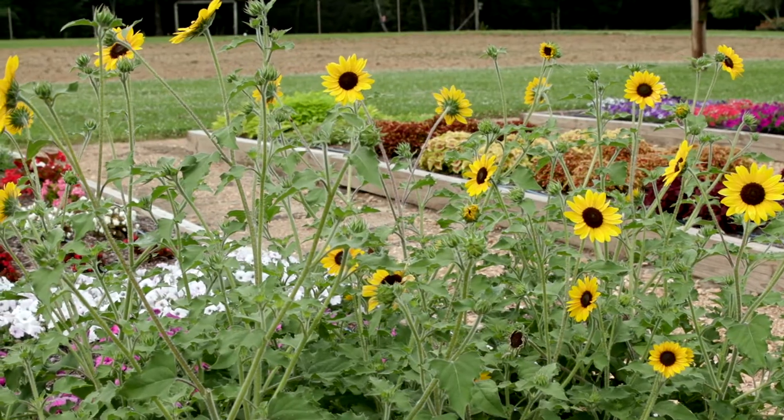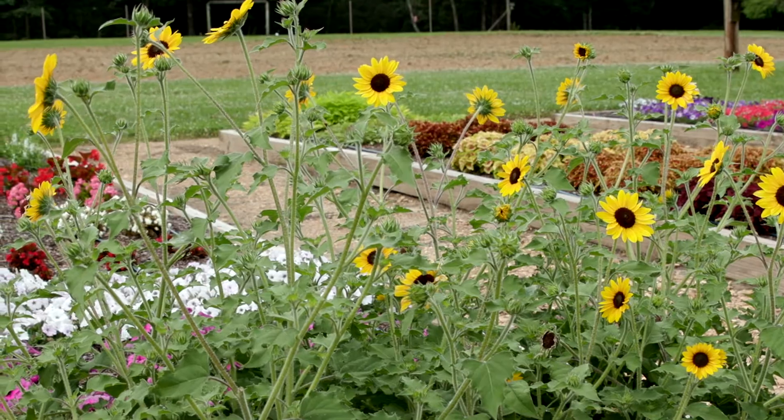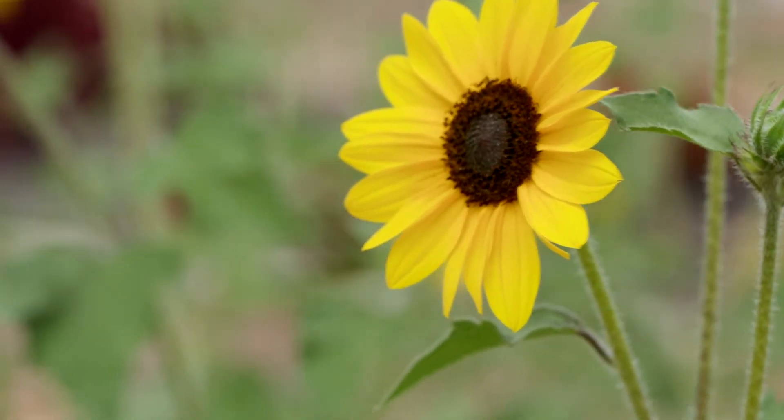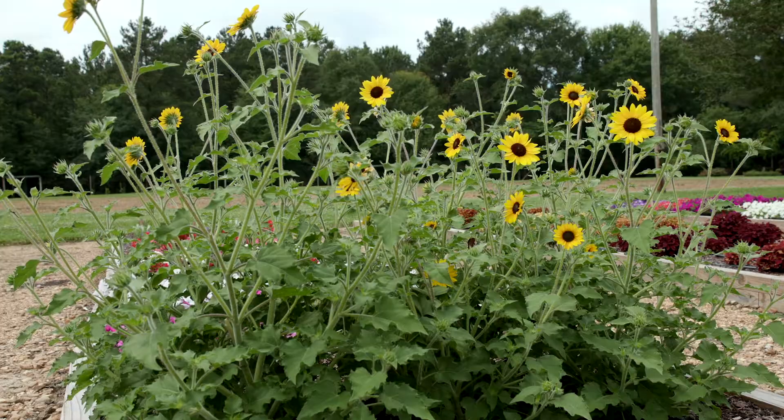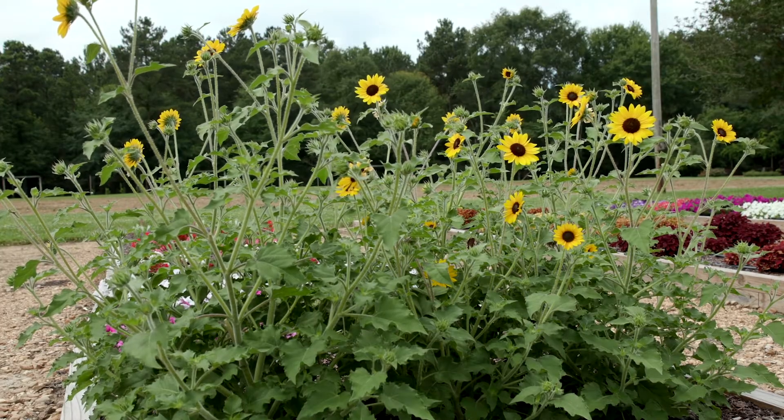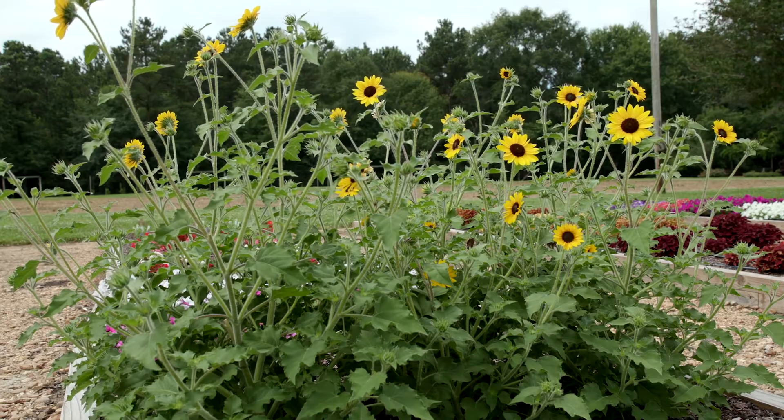In fact, last year when we trialed this, we had flowers on it all the way until Thanksgiving, so it really performs very well. This one also branches out quite a bit more than other sunflowers and forms a really nice wide, almost shrub-like appearance within your landscape.